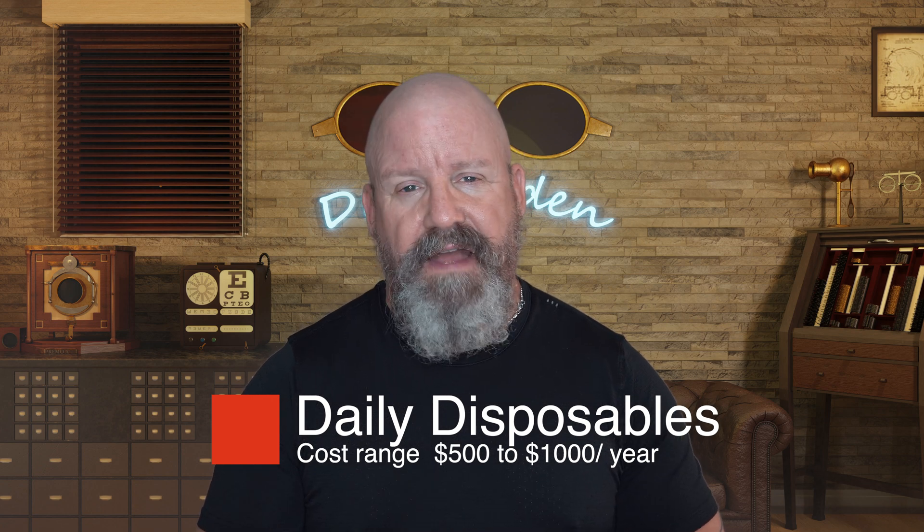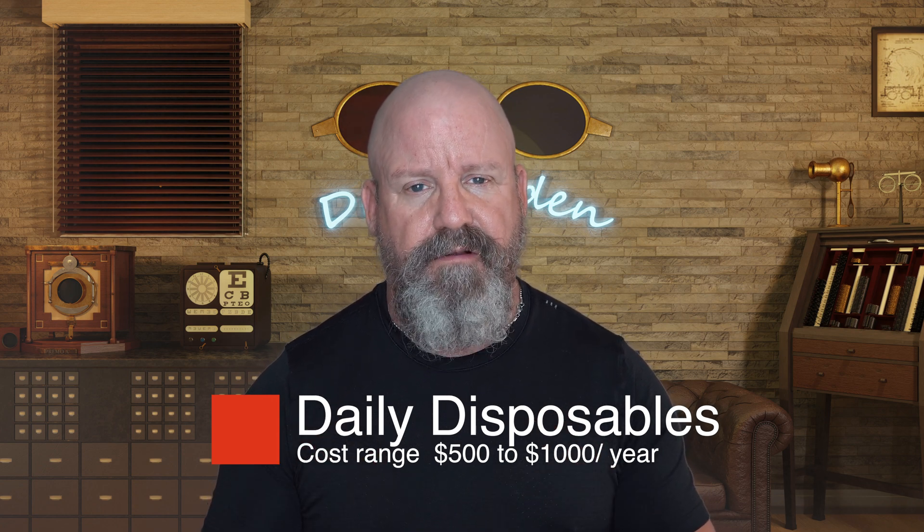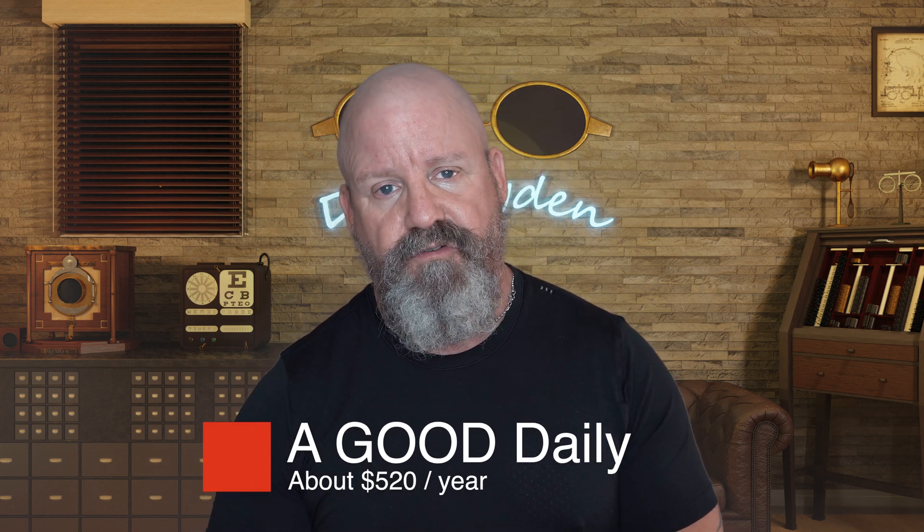Now let's get to the cost. The cost of daily disposables can go anywhere from maybe $500 a year up to a thousand, but we're going to talk about the typical daily contact lens I fit most of my patients with. I fit most of my patients with the Daily AquaComfort Plus — it's a very good lens. They come in 90-packs, and you're going to need 720 lenses for the year — 360 per eye, 360 pair. You'll need eight 90-packs, which is 720 lenses. Those eight 90-packs are about $65 a box, and at $65 a box that works out to $520 a year.